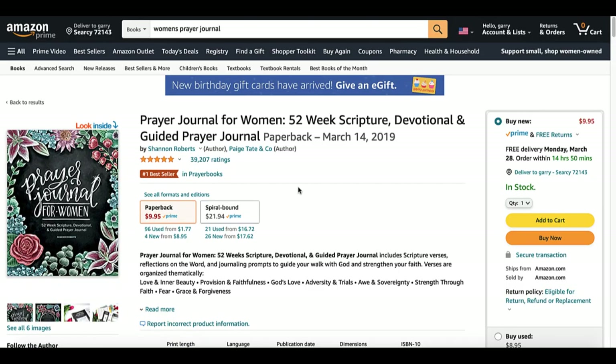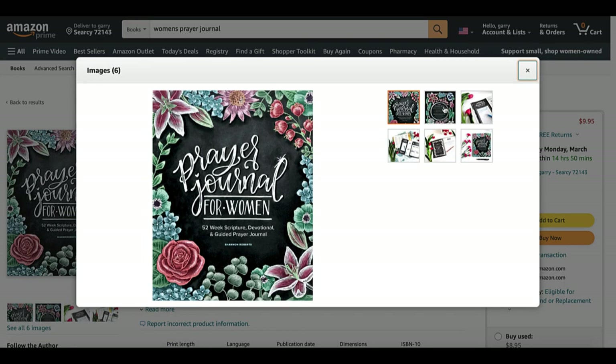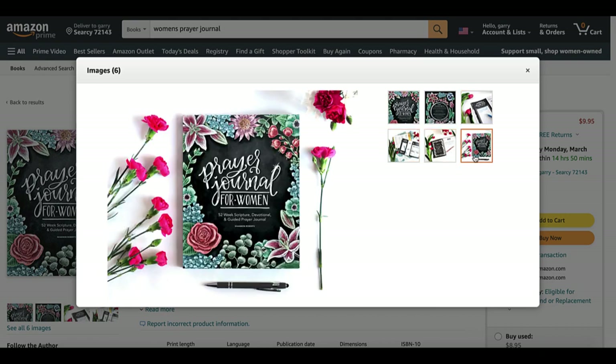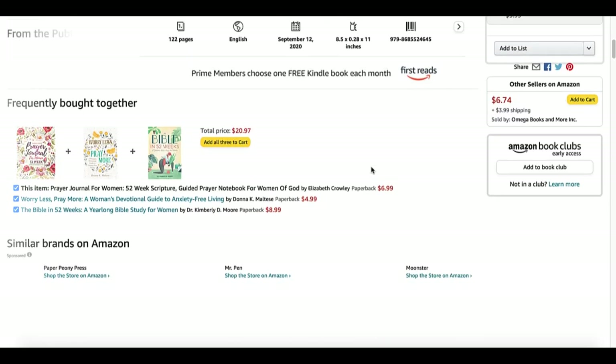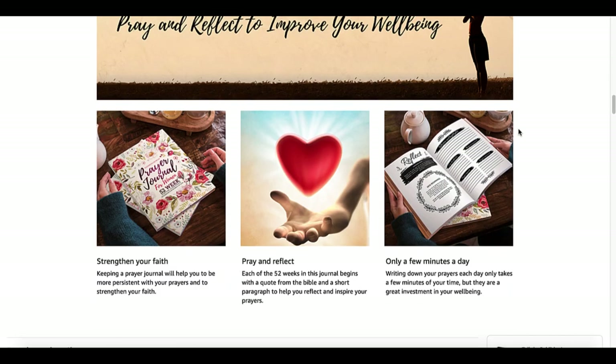Because it's not published by KDP, they can add these additional six images to really highlight their book. Amazon has now added what is called A+. When you take a look at this independently published book, 'Prayer Journal for Women: 52 Week Scripture Guided Prayer Notebook for Women of God,' as you scroll down you'll notice this section 'from the publisher.' This is where you are able to create these images, called A+, and I'm going to cover that later in the video.